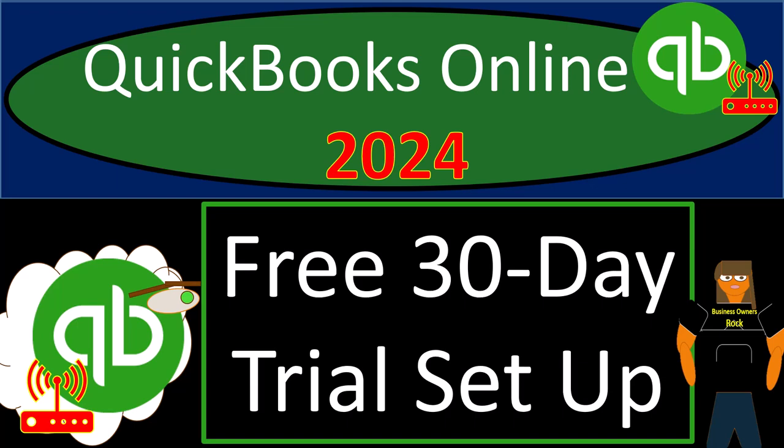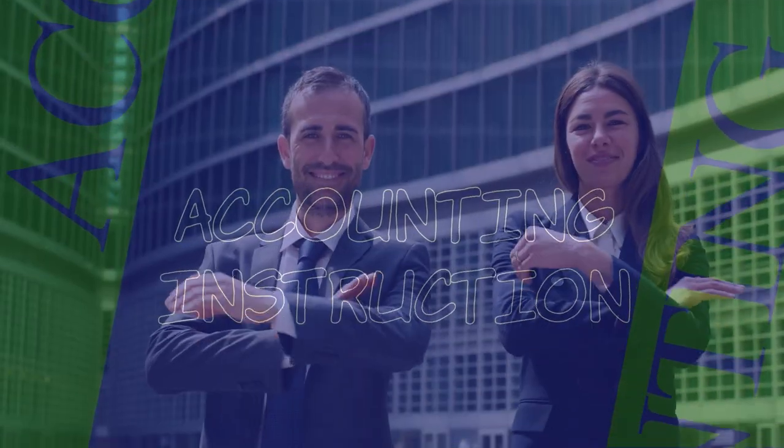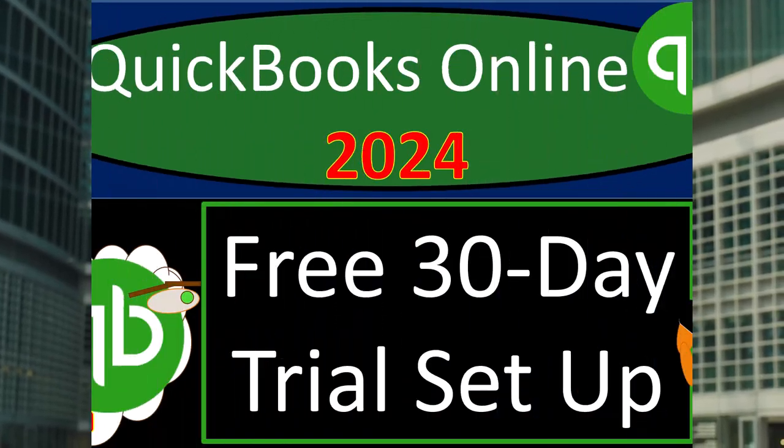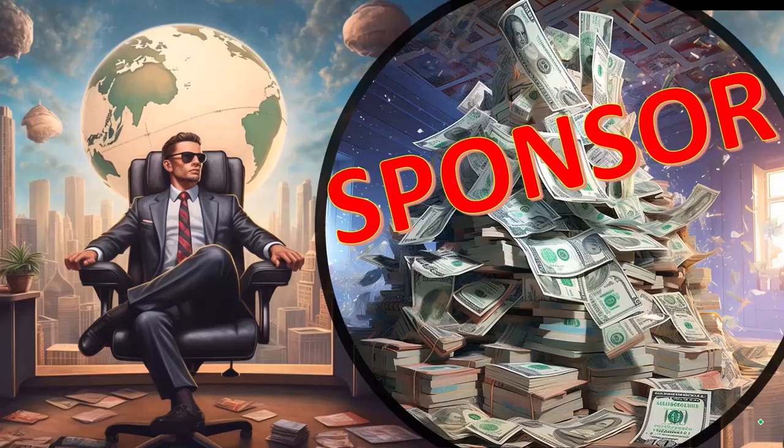QuickBooks Online 2024 free 30-day trial setup. Get ready because we're hiking on QuickBooks Online — our audit trail to success. First, a word from our sponsor.